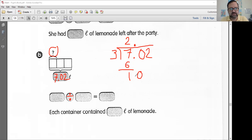Three goes into 10 three times. Three times three is nine. 10 minus nine is one. Bring down your next number, which is a two. Three goes into 12 four times. Three times four is 12. This ends up as zero at the bottom, so we are finished. Our answer is 2.34. Each container contains 2.34 liters.